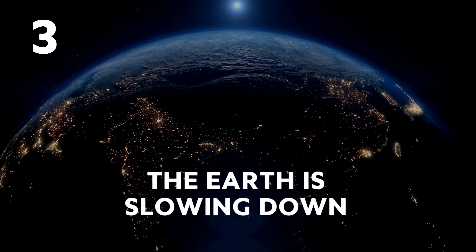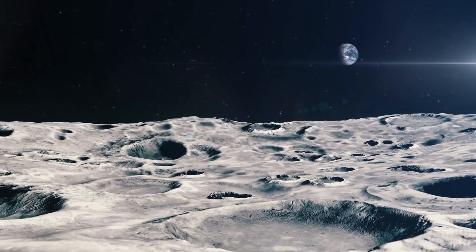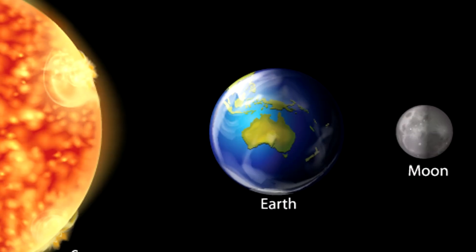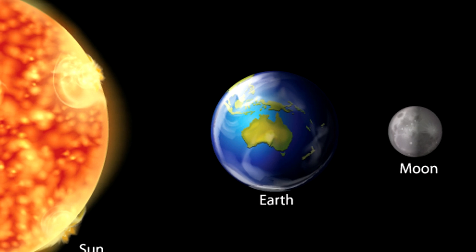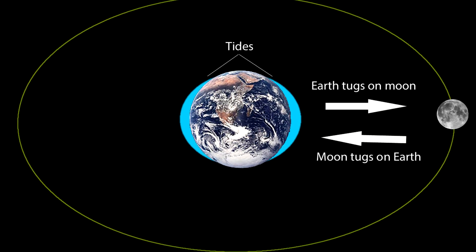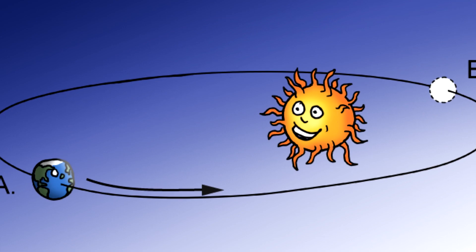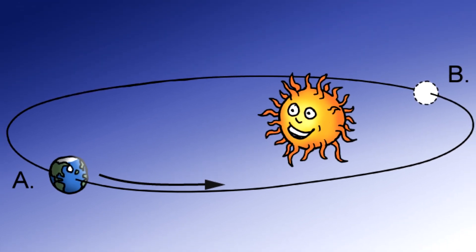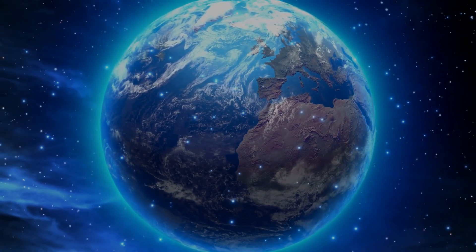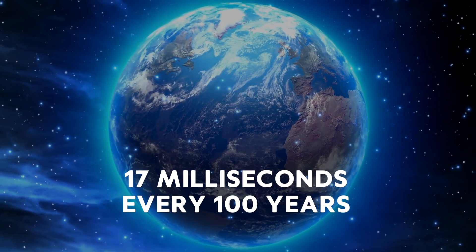The Earth is slowing down. The tides are created by the gravitational effect the Moon has on our planet. This effect is greatest when the Moon, the Earth and the Sun are aligned. This pull on either side of the planet doesn't just affect the oceans, but also stretches the Earth itself, and affects the Earth's kinetic momentum, actually slowing down the Earth's rotation — even if very minimally — about 17 milliseconds every hundred years.